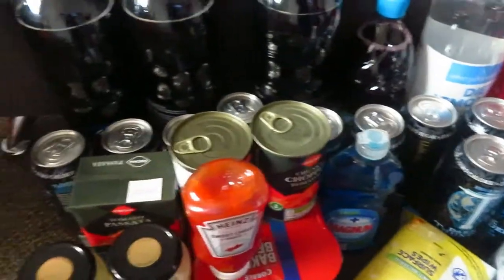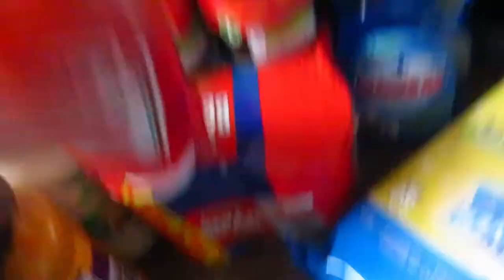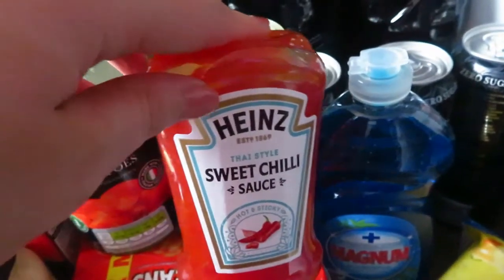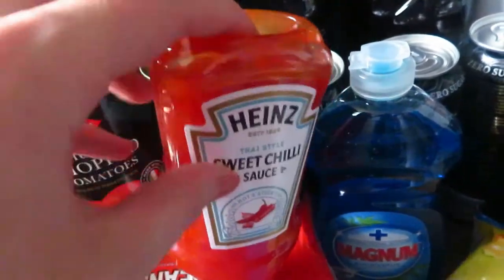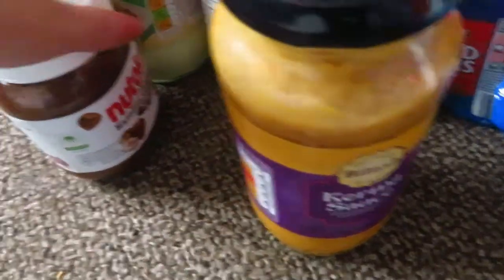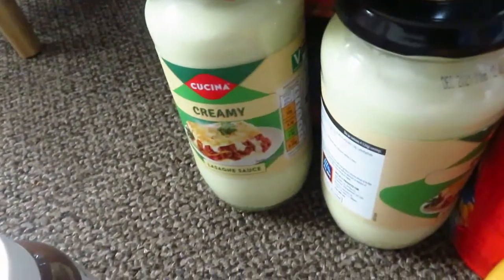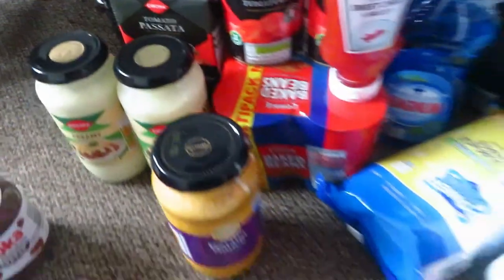We've got some baked beans and two tins of chopped tomatoes. I noticed they were doing loads of special Heinz sauces — burger sauce and whatnot — but the other half likes sweet chilli so I got that. Then we've got some korma sauce, a Nutella-type thing, two lots of white lasagna sauce, and two passatas.